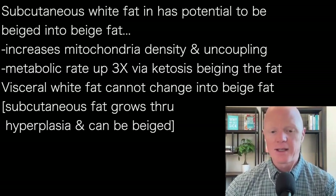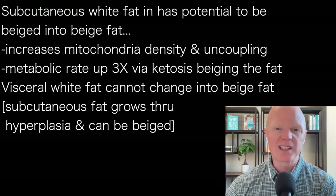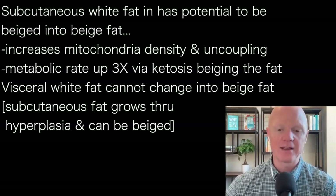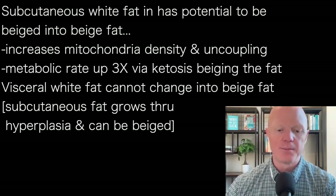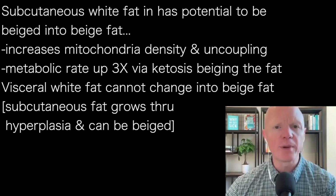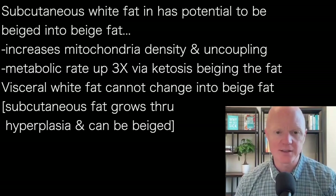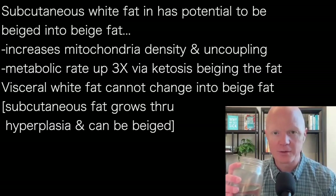Suffice it to say, white fat at the subcutaneous depot is capable of undergoing this modest conversion to behave a little more like brown fat. There's no evidence to suggest that visceral fat can do that. In our studies of animals — we did not do visceral adipose biopsies in humans, as that would be very difficult — we saw that the visceral fat did not experience this change like the subcutaneous fat did. This is another reason why subcutaneous fat appears to be a little more beneficial and favorable than visceral: not only because of its potential for a little more hyperplasia, allowing fat cells to stay smaller, but also this potential for the fat cells to get a little hotter — to have a little more mitochondria and uncoupling.